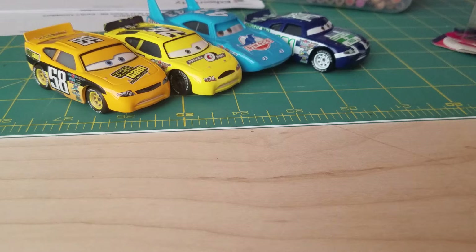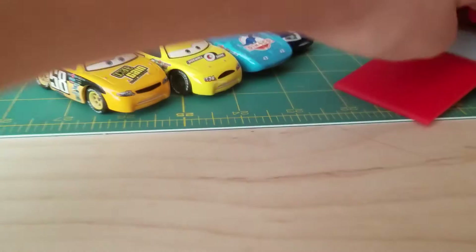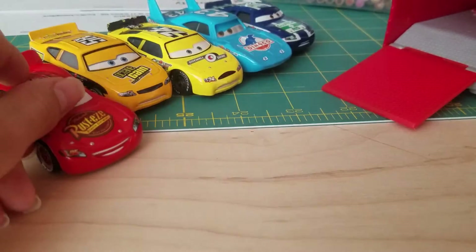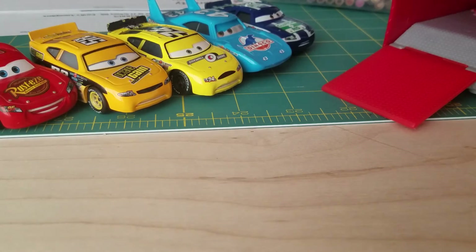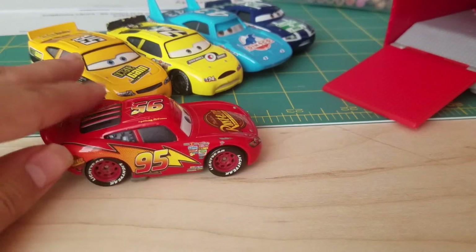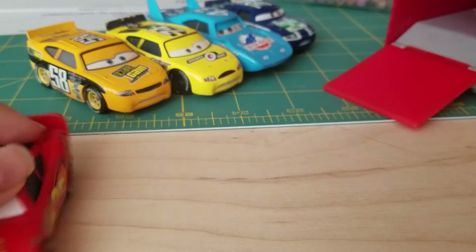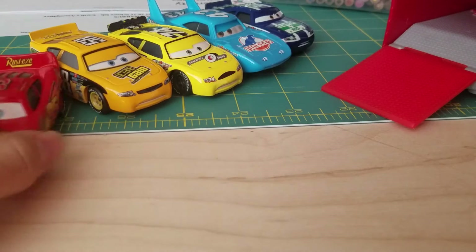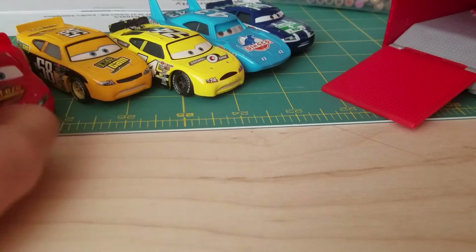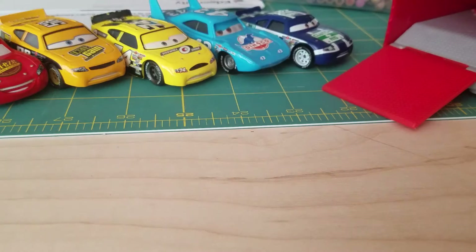Here's another car that you might like. Lightning McQueen! Now that is the first model of Lightning McQueen, and these are almost similar to the other racers.